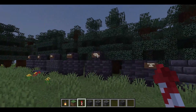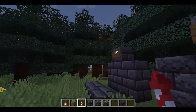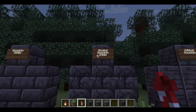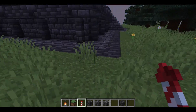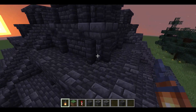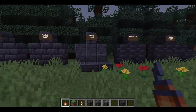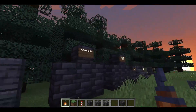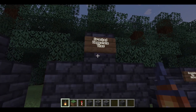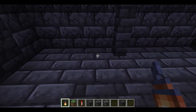Now I will show you the materials we used to build this pyramid. Deep Slate Bricks and Cracked Deep Slate Bricks were used to build the floors and platforms. Polished Deep Slate, Deep Slate Tiles, and Cracked Deep Slate Tiles were used to build walls, but more for forming patterns and borders.